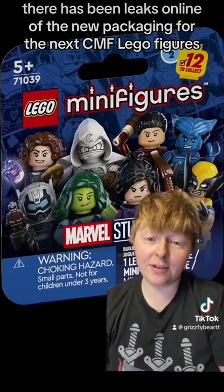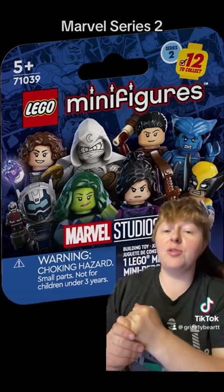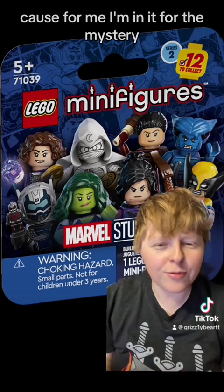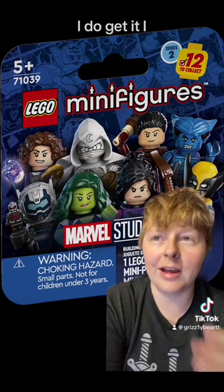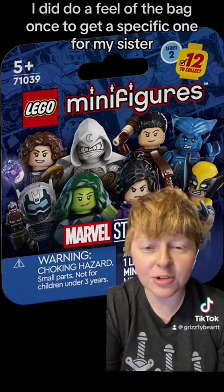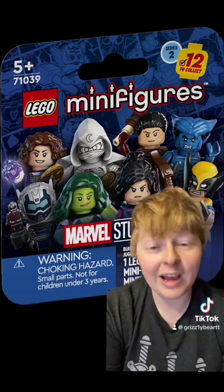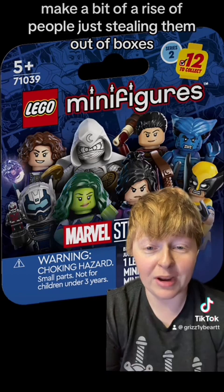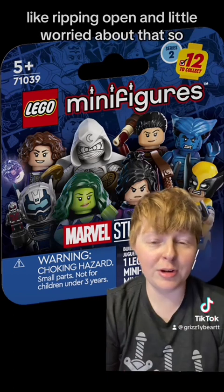There have been links online of the new packaging for the next CMF Lego Figures Marvel Series 2, and they are going to be boxes. I am very excited, because for me, I'm in it for the mystery — that's why I buy them. So no more feely-feely. I did do a feel of the bag once to get a specific one for my sister, but that's it. I do think it could very well cause a rise in people stealing them out of boxes, ripping them open, and I'm a little worried about that. But we'll see how it goes.